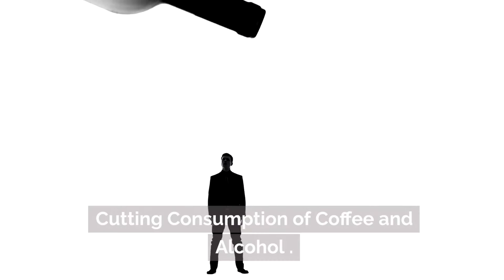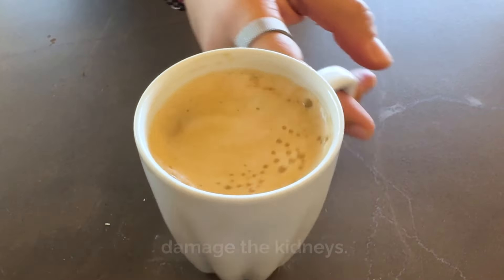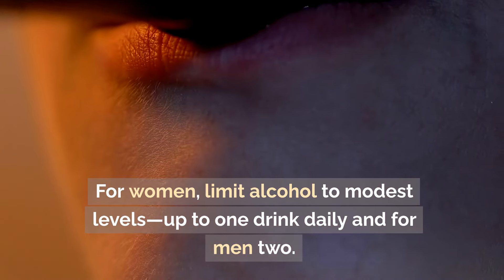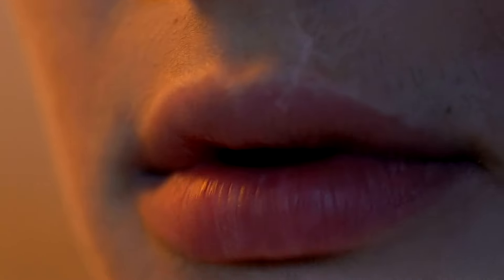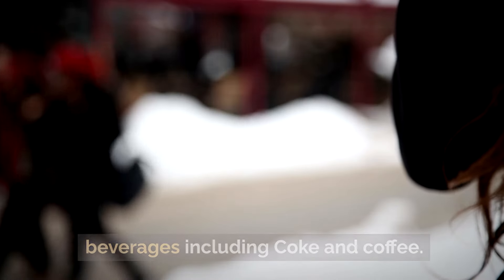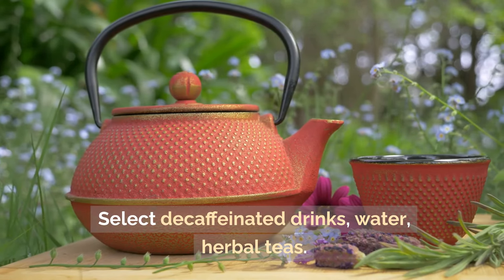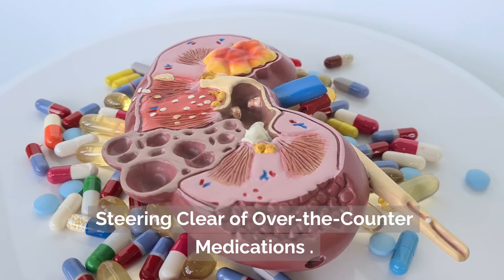Cutting consumption of coffee and alcohol: too much caffeine and alcohol can damage the kidneys. For both men and women, limit alcohol to moderate levels — up to one drink daily. Steer clear of or restrict caffeinated beverages like cola and coffee. Choose decaffeinated drinks, water, or herbal teas instead.